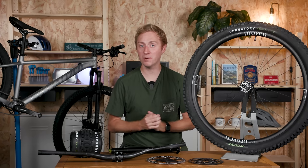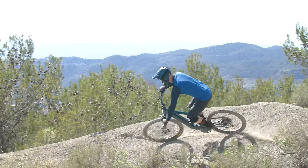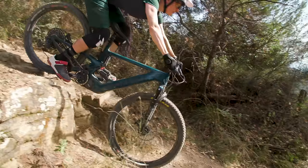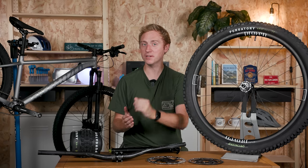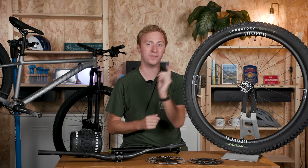So there are our top 5 upgrades that we think will transform your mountain bike. What have you upgraded on your bike and what do you think made the biggest difference to how it rode? Let us know in the comments, and if you want to know more about mountain bike tyres, check out this video.